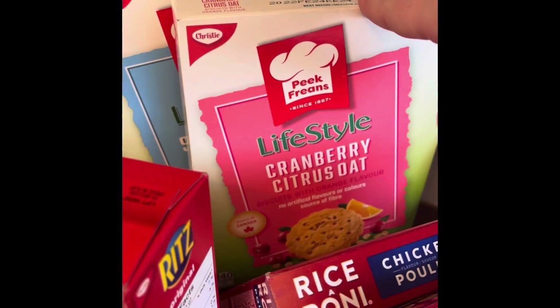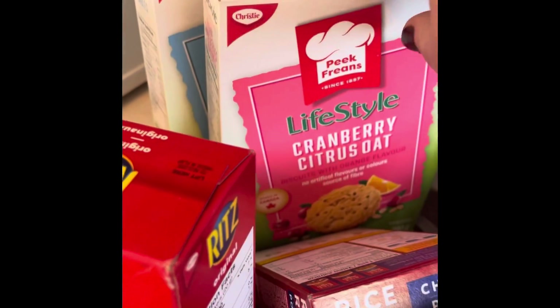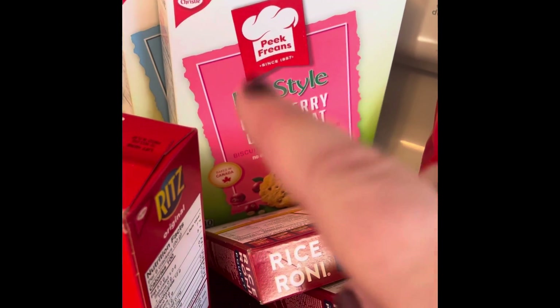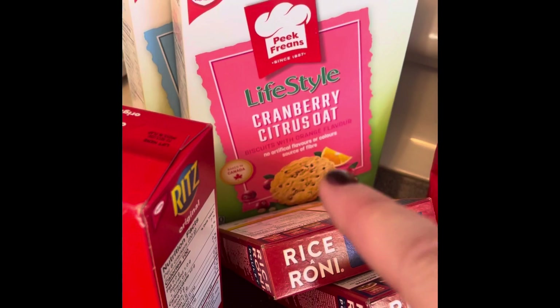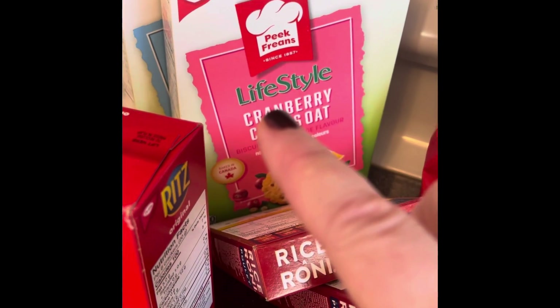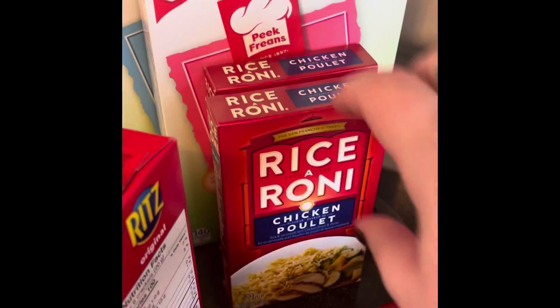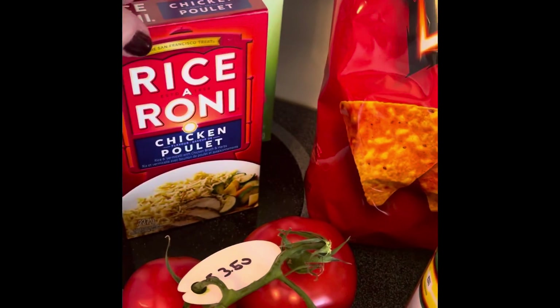I purchased two boxes of cookies — we like these lifestyle Peak Freans, so I got the shortcake and the citrus cranberry oat. We already have the blueberry one that hasn't been finished yet, so I didn't get those. These ones are really good — try them if you're looking for a lighter option. I also got two boxes of chicken Rice-a-Roni; my family loves Rice-a-Roni so I like to keep lots on hand.